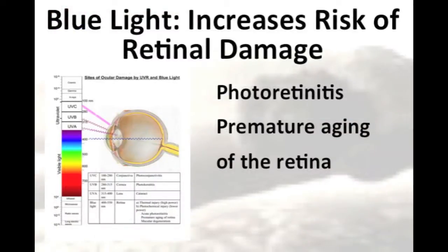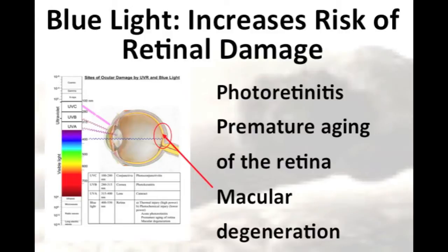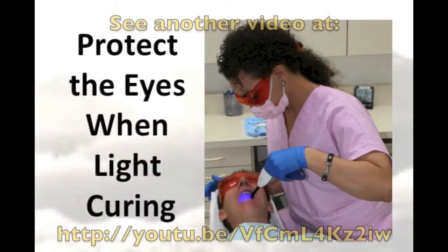It is also recognized that light in the blue range of the visible spectrum can be very damaging to the eyes. This has been called the blue light hazard, and it has been reported to cause photoretinitis, premature aging of the retina, and macular degeneration. This is becoming more of a concern as the output from dental curing lights becomes ever more powerful. However, the blue light hazard can be completely prevented by wearing orange, blue-blocking glasses.